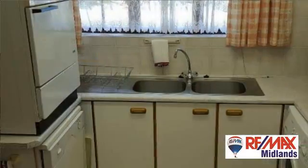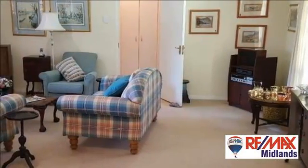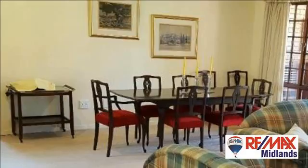French doors open from the lounge and dining room onto a patio enclosed with trellis — a perfect place to spend hot summer evenings or to catch the late afternoon sun in winter. The open-plan lounge and dining room is carpeted and has an air conditioner.